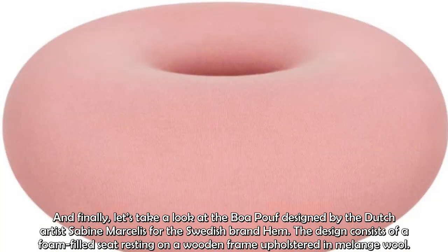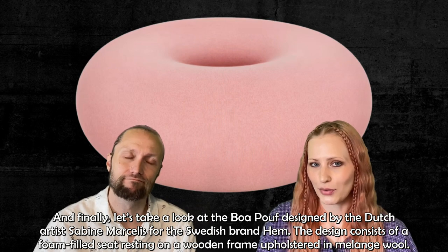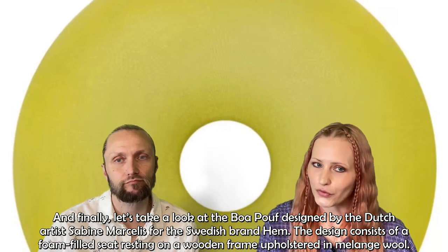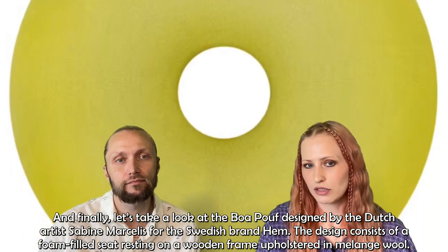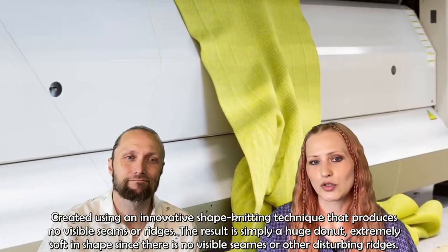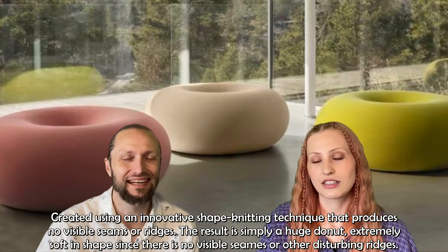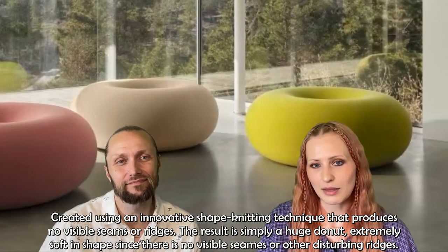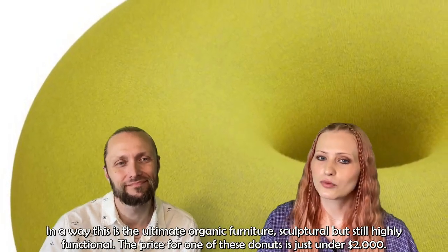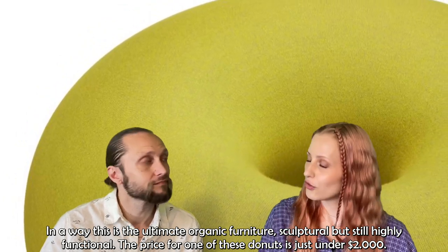Finally, let's take a look at the Boa pouf, designed by Dutch artist Sabine Marselis for the Swedish brand Hem — which means 'home.' The design consists of a foam-filled seat resting on a wooden frame upholstered in melange wool, created using an innovative shape-knitting technique that produces no visible seams or ridges. The result is simply a huge donut — extremely soft in shape. In a way, this is the ultimate organic furniture: sculptural, but still highly functional. The price for one of these donuts is just under $2,000.